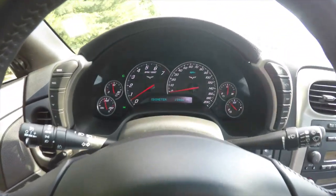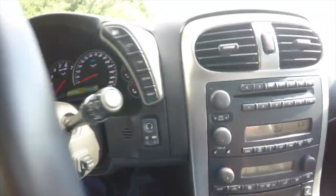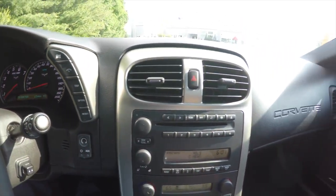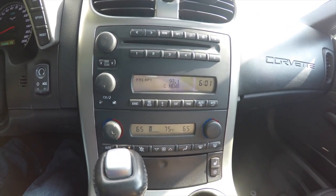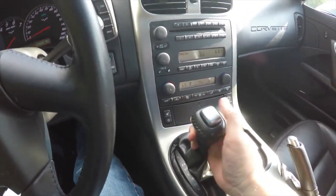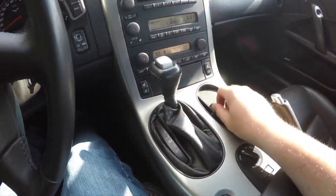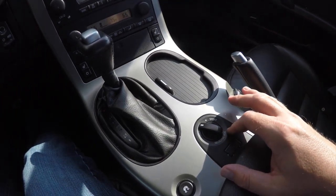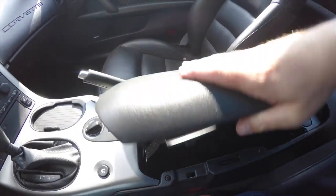This vehicle has fifteen thousand four hundred and sixty-six miles on it. It has push button start and trip computer buttons. Moving down: AM/FM six-disc CD changer, dual zone climate control with heated seats, four-speed automatic transmission, dual front cup holders, adjustable selective ride, traction control.